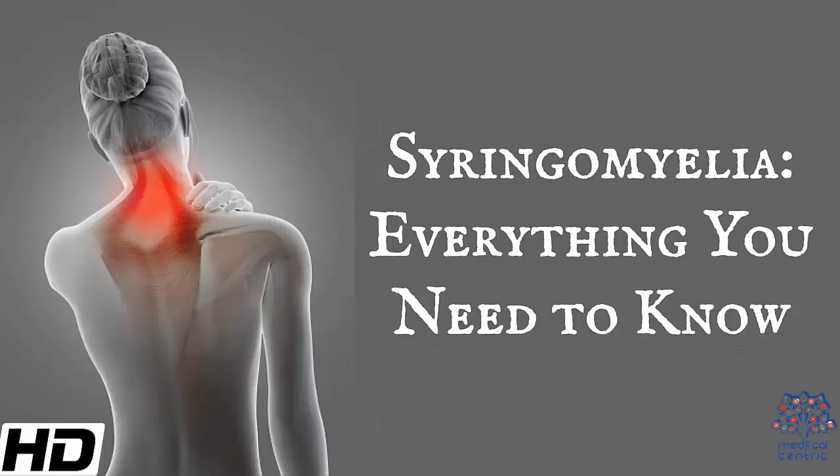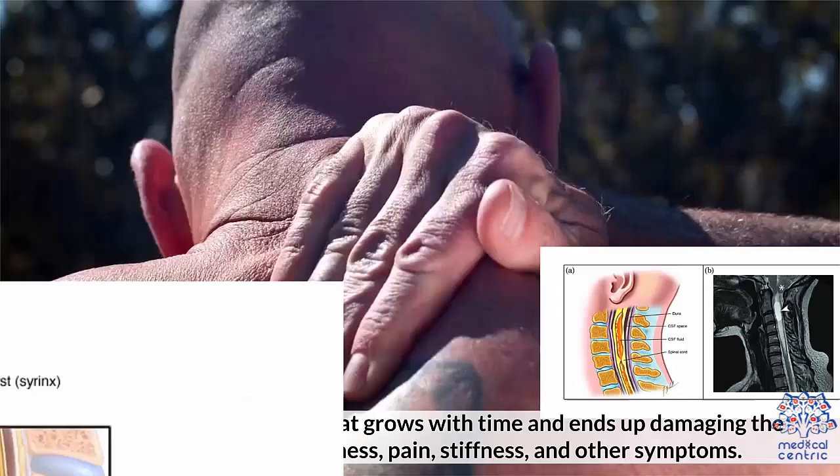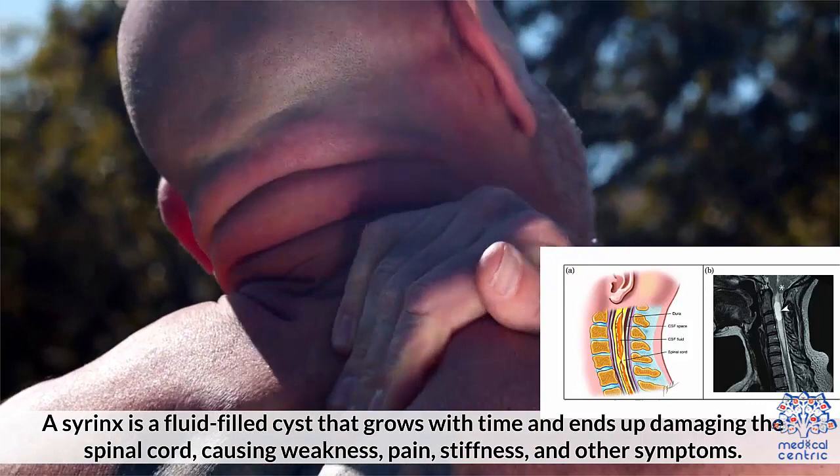Today's topic is syringomyelia — everything you need to know. Syringomyelia is known as the development of a syrinx within the spinal cord. A syrinx is a fluid-filled cyst that grows with time and ends up damaging the spinal cord, causing weakness, pain, stiffness, and other symptoms.